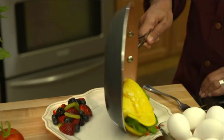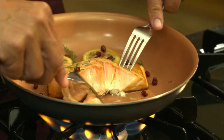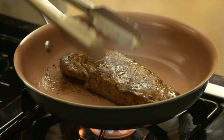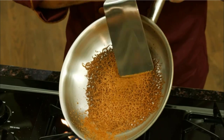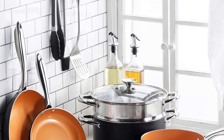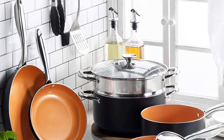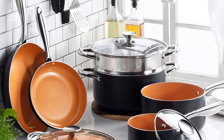Nonstick copper pans come in different sizes. Although the size depends on the size of your family, you should pick something of medium size. A pan offering a cooking surface of about 1.5 to 2 quarts would do. Ensure you go for a pan boasting a safe, non-toxic, BPA-free, chemical-free, lead-free and PFOA-free construction.